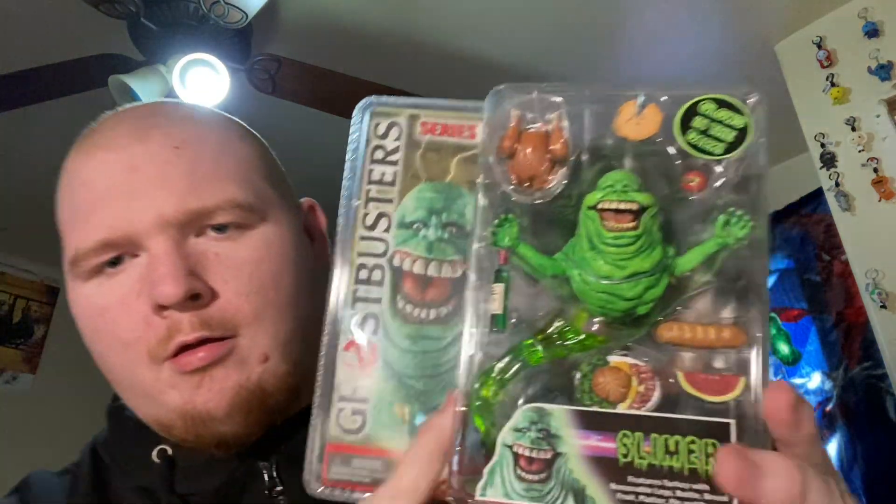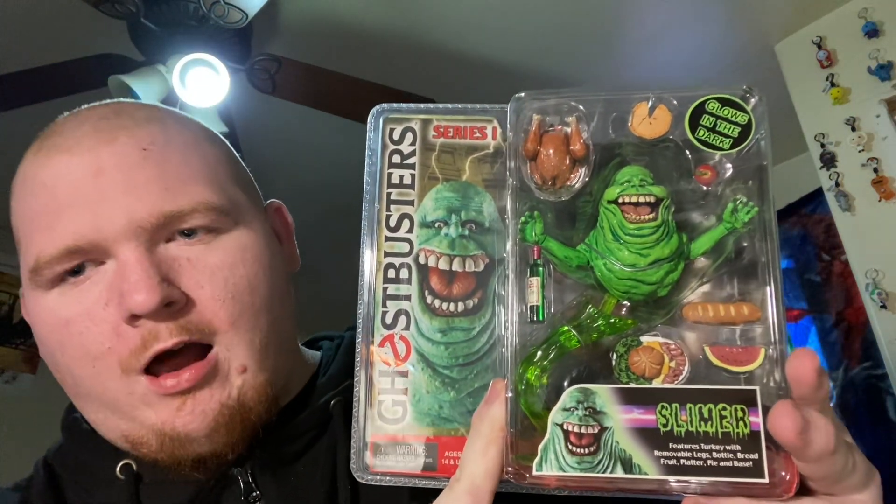Removing the wrapping paper — oh man, this figure looks dope! This looks so cool, this is so awesome! We got the Mecca Slimer!